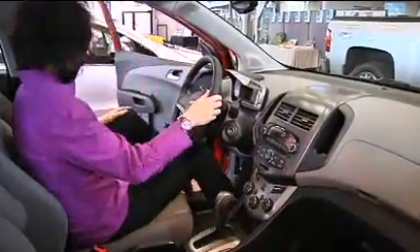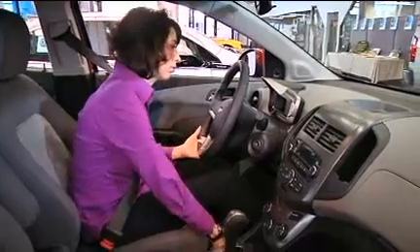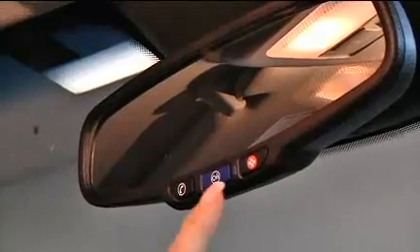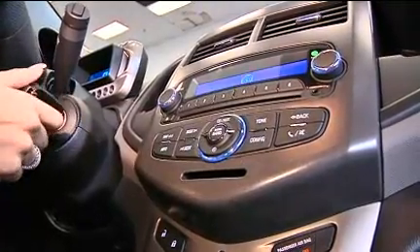Standard includes Bluetooth, iPod input, satellite radio, 10 standard airbags, side and curtain airbags, stability control, traction control, and OnStar with 6 months of turn-by-turn navigation. Optional features include remote start, heated front seats, and a sunroof.